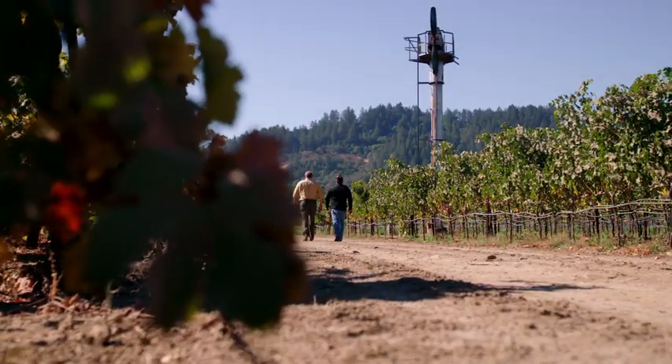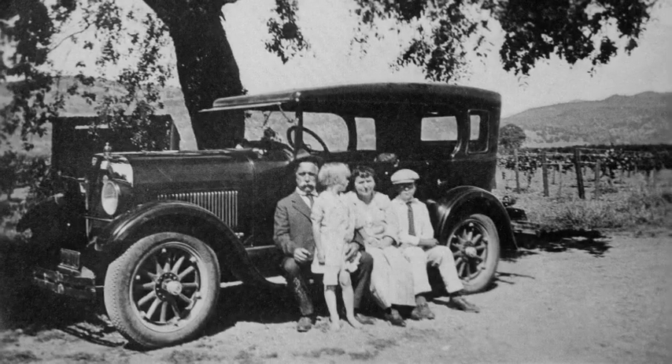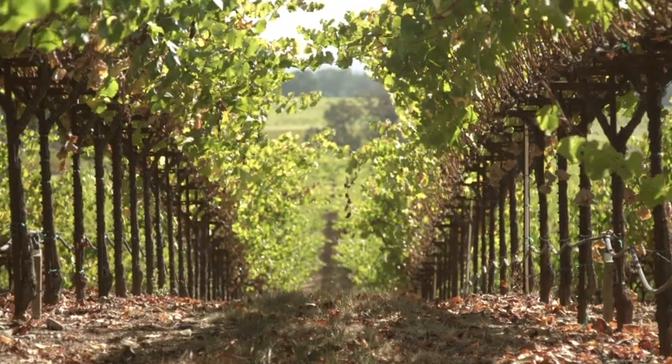The Napa Valley is what I consider to be the best place in the world to grow and produce Cabernet Sauvignon. My family's been here since the 1850s and they started farming shortly after arriving and soon enough got into growing grapes and eventually Cabernet.